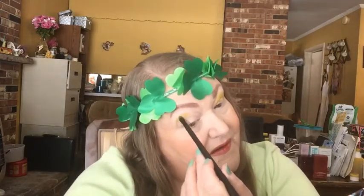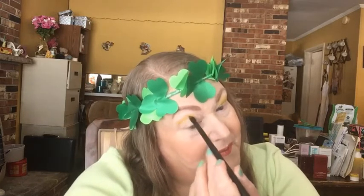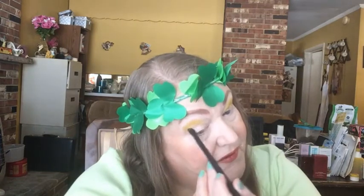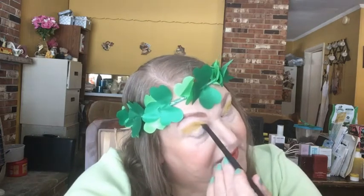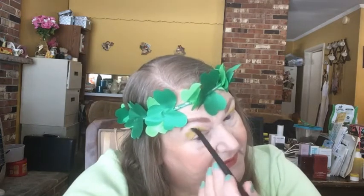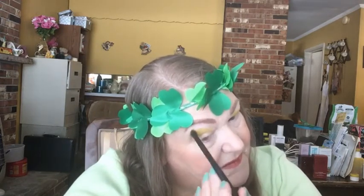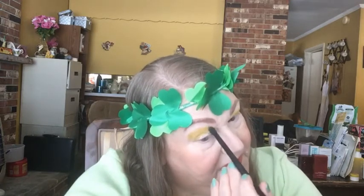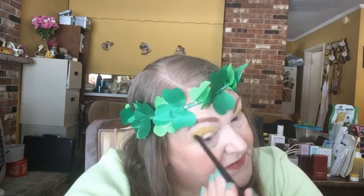I went ahead and did my lips — I got some new lippies in so I wanted to play with them. Now I'm laying the transition shade down in the crease. Risk has green but also a lot of yellow in it, so it plays into both colors I want to use today — the golden and the green.